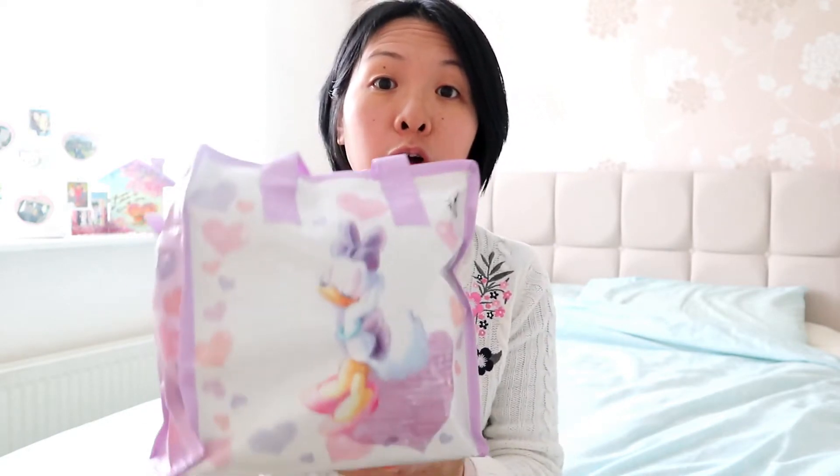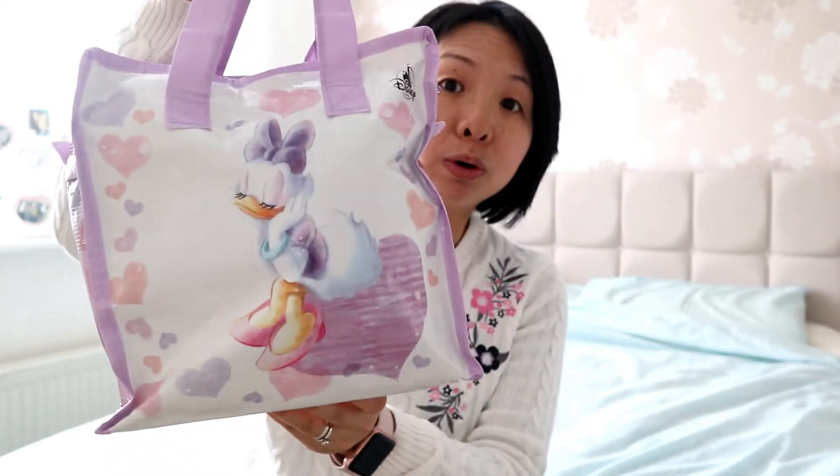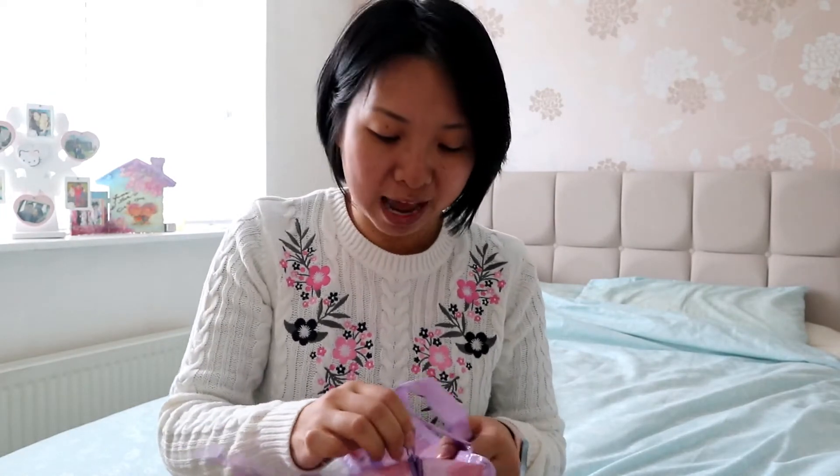I'm going to show you what's inside — I've not seen what's inside. Just to show you the bag first: you've got Daisy on the front and Minnie. They showed that there was a large plush inside. I've actually pulled the tag off already just to make it easier because I think I would struggle with it live on camera.